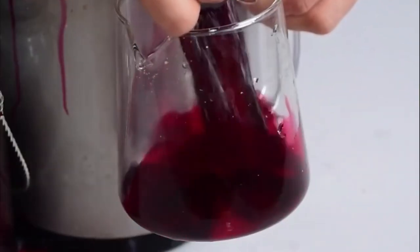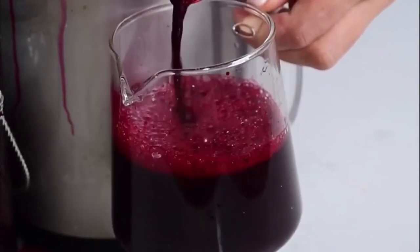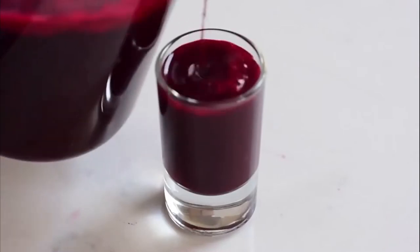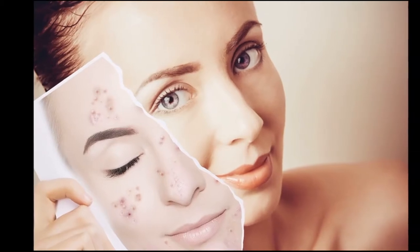Hello everyone, welcome to my channel. Today in this video I'm going to show you how to prepare a miracle juice for skin color improvement and its complete benefits. If you're looking for a solution to improve your skin color naturally from inside and get a glowing skin, then this video is for you.